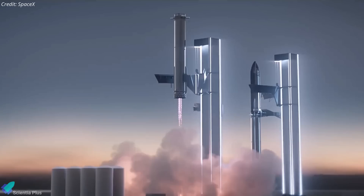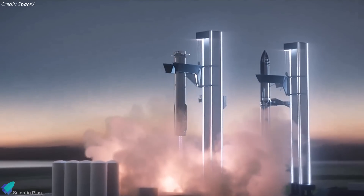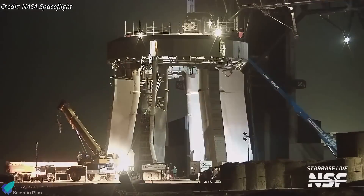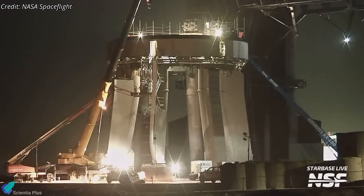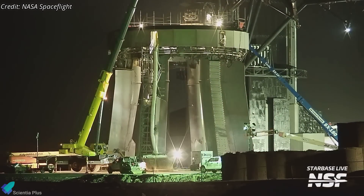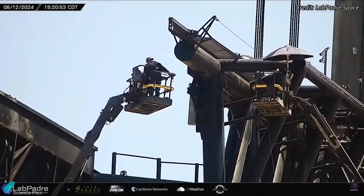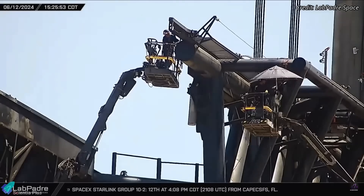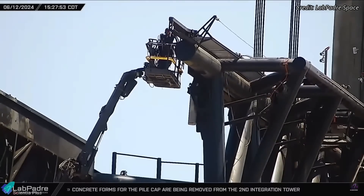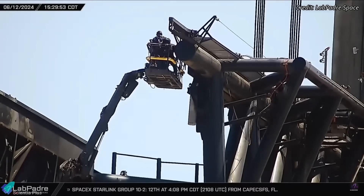Musk previously mentioned that there is a 50% chance of a successful booster catch during Flight 5. At Starbase, teams continue to repair, fix, and upgrade the launch mount and other launch pad infrastructure to prepare them for Flight 5. The launch tower arms underwent minor repairs and fixes over the past two weeks to ensure that the arms remain in optimal condition for stacking the launch vehicles and also for booster catch attempts.